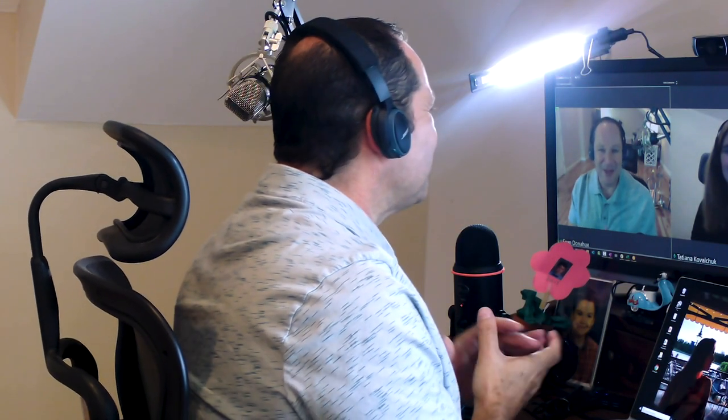Welcome back everybody to another episode of Shondo on the Go. I have an amazing guest today coming to us from Fujitsu. We want to welcome Tatiana. Tatiana, welcome! Hello, thank you, thank you Sean.